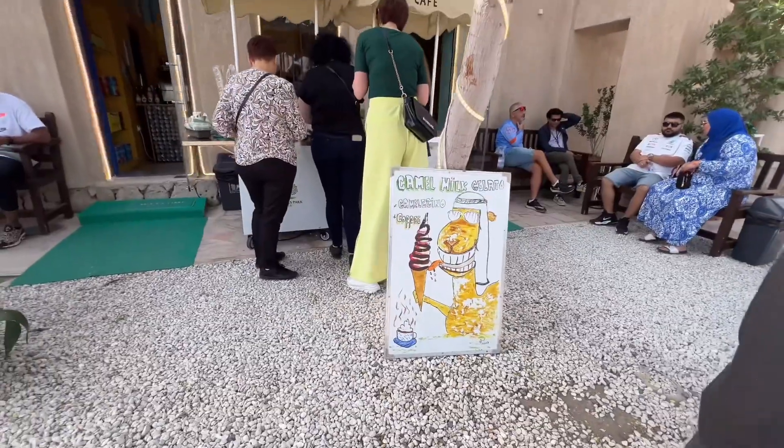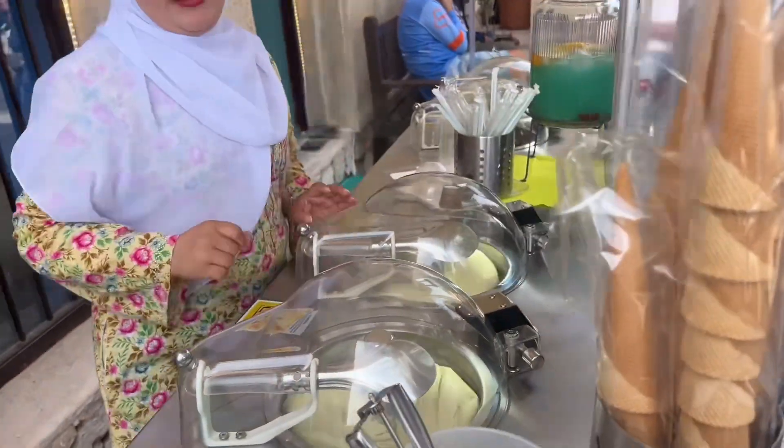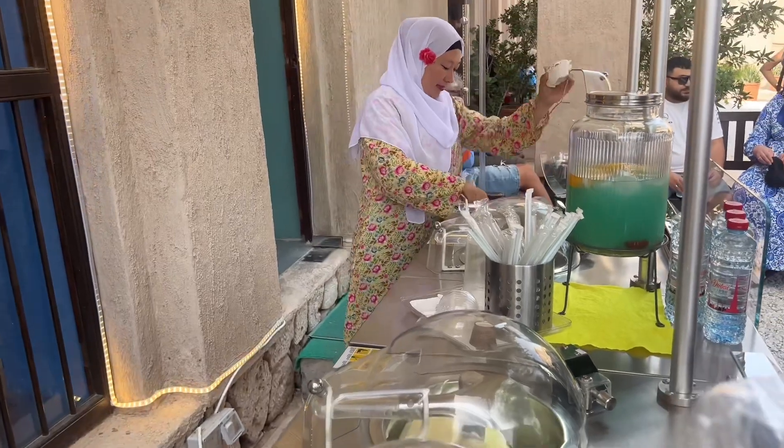You should also try their Camel Milk Gelato. It has a sweet, slightly salty, and creamy taste. So if you come to Dubai, you should definitely try this ice cream.